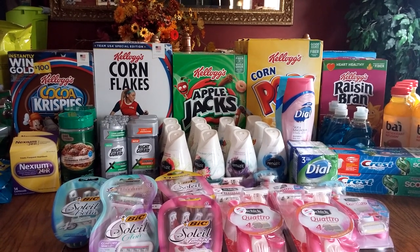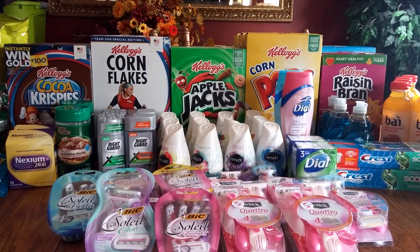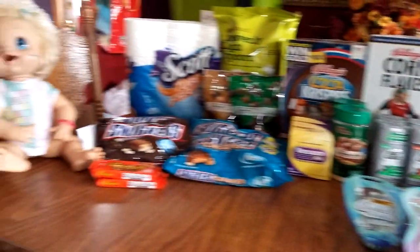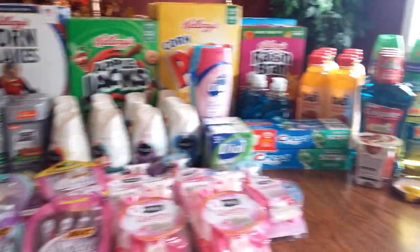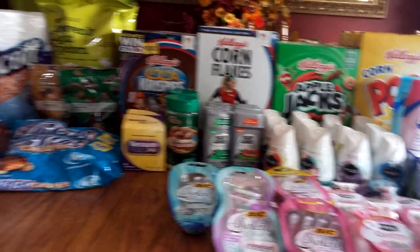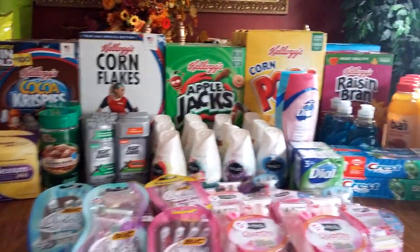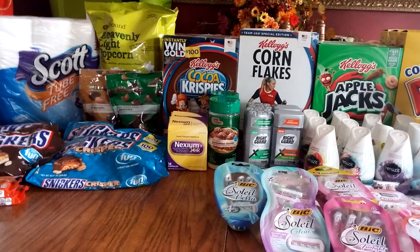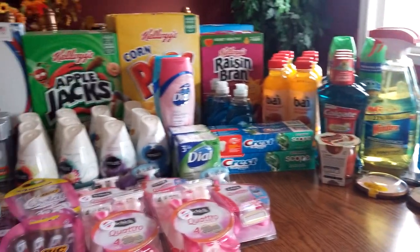Greetings Earthlings! This is Michelle and it is October 2nd, 2016, and this is our CVS haul! Look at all the stuff. So this is all CVS on multiple cards. I did this on more than one card and I will kind of go over everything. There's just so many deals and it depends on your coupons and what your Redbox coupons are. Let's quickly get into this.